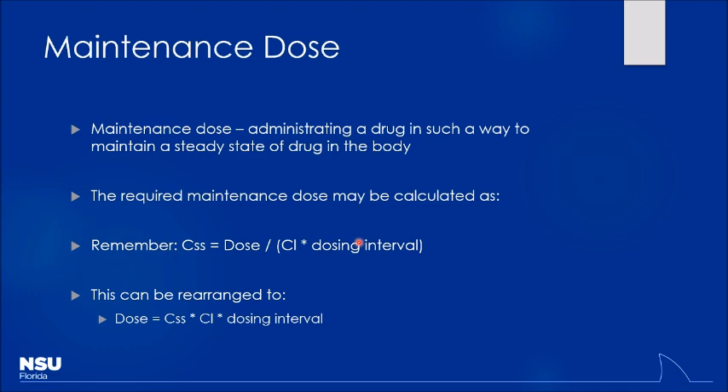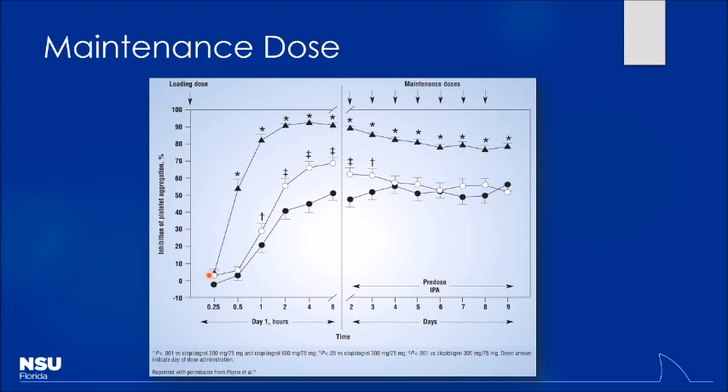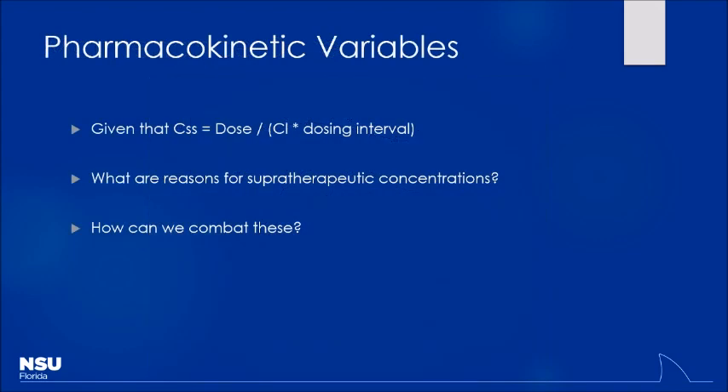Many drug dosing references already factor in these adjustments. Reasons for supratherapeutic concentrations include: low clearance (unrecognized changes in renal or hepatic function), dose errors (mixing up pounds and kilograms), the patient taking the drug more often than prescribed, or changes in the dosing interval. Checking renal and hepatic function regularly is essential to keep concentrations in the therapeutic range.